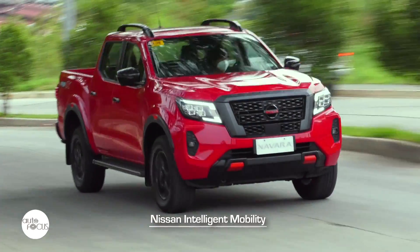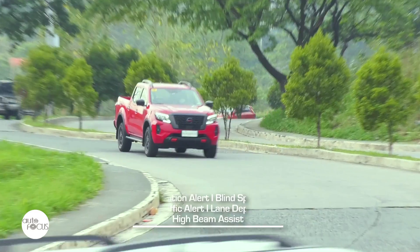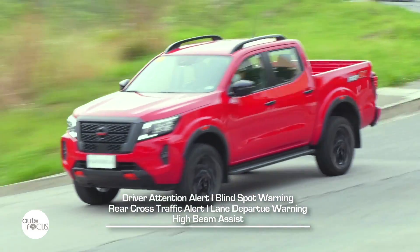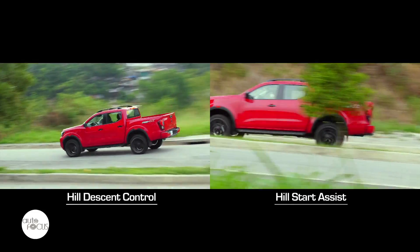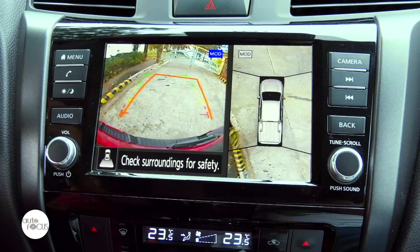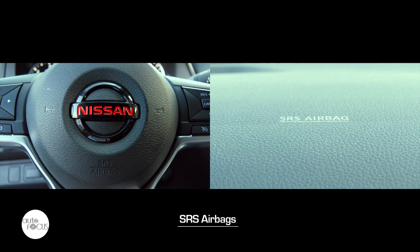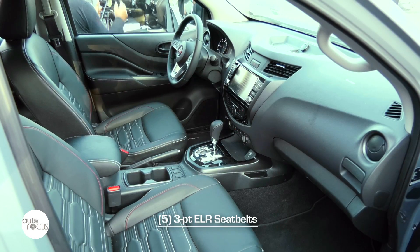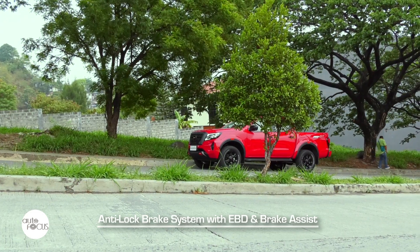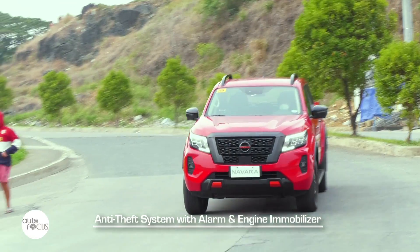The Navara Pro 4X comes with Nissan Intelligent Mobility, a suite of driver assist technologies that include intelligent emergency braking, driver attention alert, blind spot warning, rear cross traffic alert, lane departure warning, high beam assist, hill start assist, and hill descent control. Vehicle dynamic control with trailer stability assist and four-wheel active brake limited slip is also included. It is also equipped with a around-view monitor plus off-road monitor. Added for safety are SRS airbags, 3-point ELR seatbelts for five, anti-lock brake system with electronic brake force distribution and brake assist, speed-sensing door locks, ISOFIX and tether anchors, and an anti-theft system with alarm and engine immobilizer.